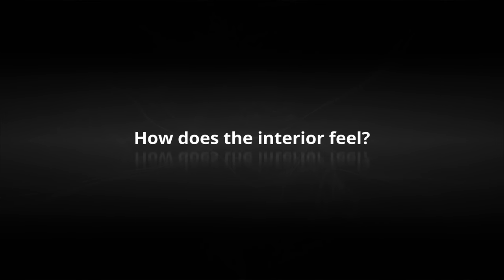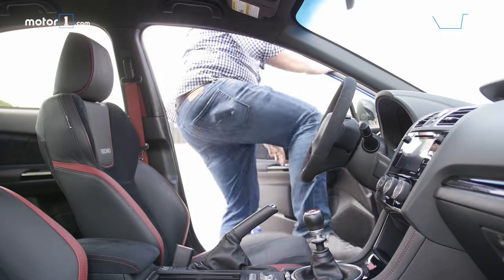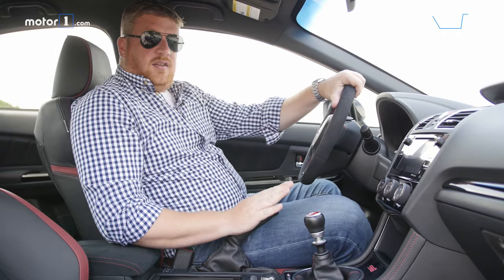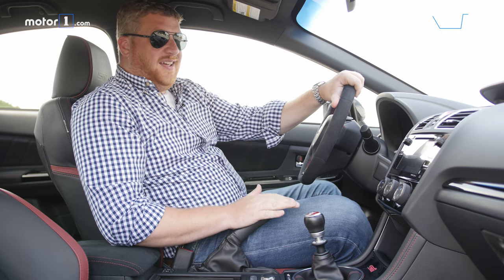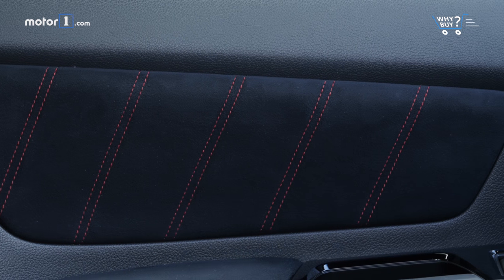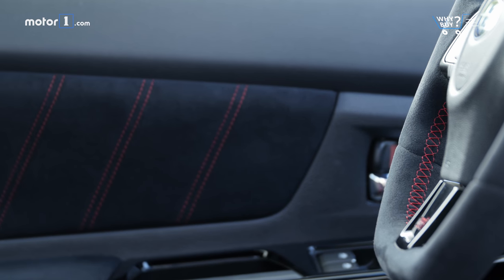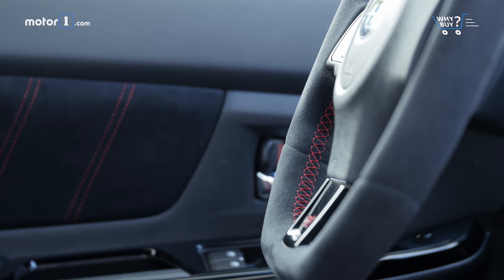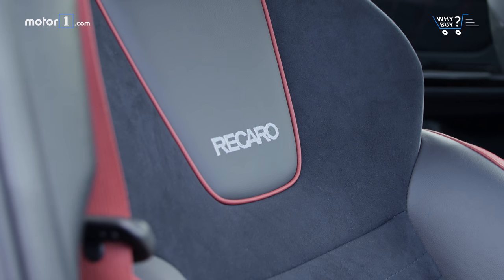How does the interior feel? Subaru's interiors aren't quite at the level of Honda and Volkswagen just yet, but they're pretty close. Most of the materials in here feel really nice, but it's the Type RA-specific touch points that we really like — these Alcantara door panels, the Alcantara steering wheel wrap. Beautiful to work with, and the seats are great too: sturdy Recaro chairs.